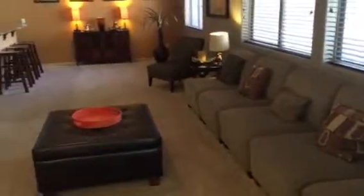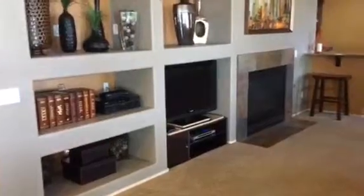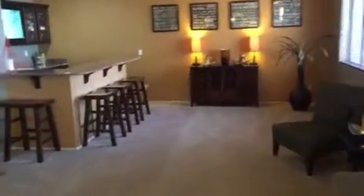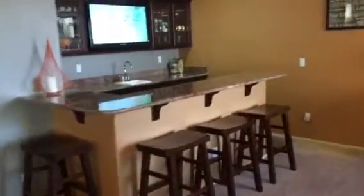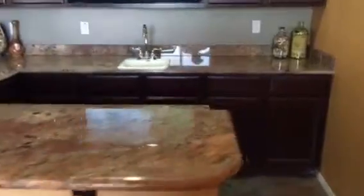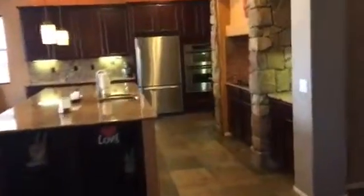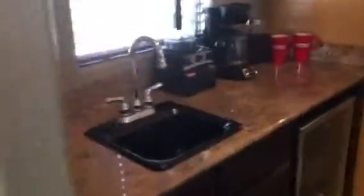Family room and a bar area here. Back here off the kitchen you have a coffee bar. Walk-in pantry.